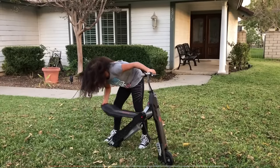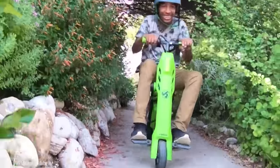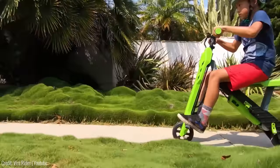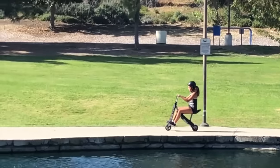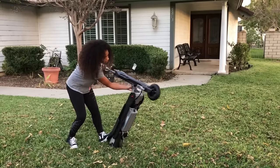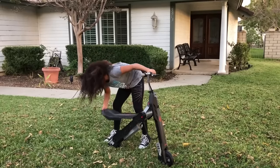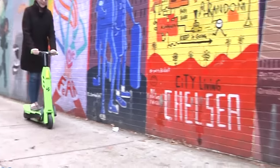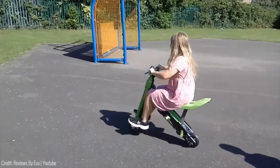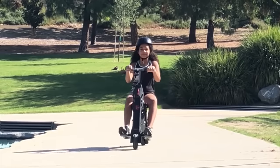The Vero Rides Transforming Electric Scooter is a two-in-one gadget that provides users with both an electric scooter and a minibike. With its powerful motor, it can reach a top speed of 10 miles per hour, and the battery can last for up to 7 miles on a single charge. The scooter features a unique transformation system that allows the rider to easily convert the scooter into a minibike in just a few seconds. The Vero Rides Transforming Electric Scooter is priced at around $250, making it an affordable option for anyone looking for a fun and versatile gadget.